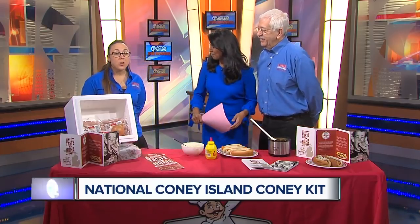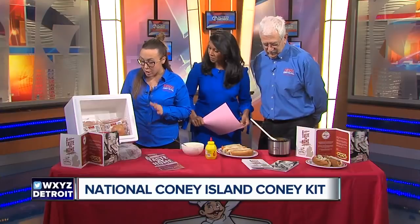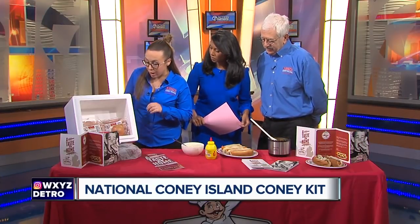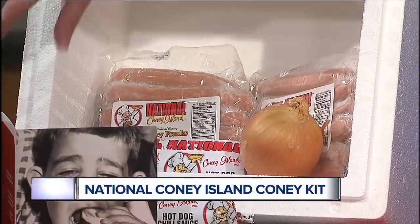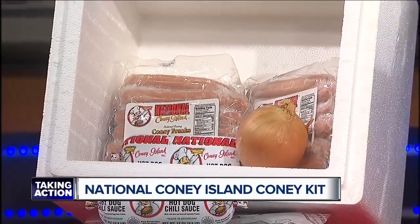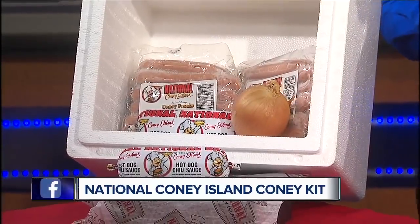So tell us what comes in this kit. For the holidays, obviously one of our busiest seasons because you can ship. We have a lot of families who come in and want to ship out to family members that have moved out of state, and kids who go to college out of town look forward to this. Inside the kit comes two dozen hot dogs, two dozen buns, a full onion, a pound and a half of our world-famous chili, and of course mustard. Also inside each Coney kit we have a card — a message from our founder — and instructions on how to make your own Coney, because you need instructions on how to properly construct a Coney.